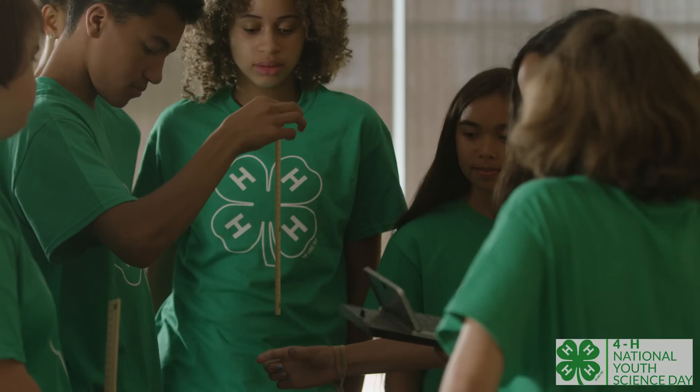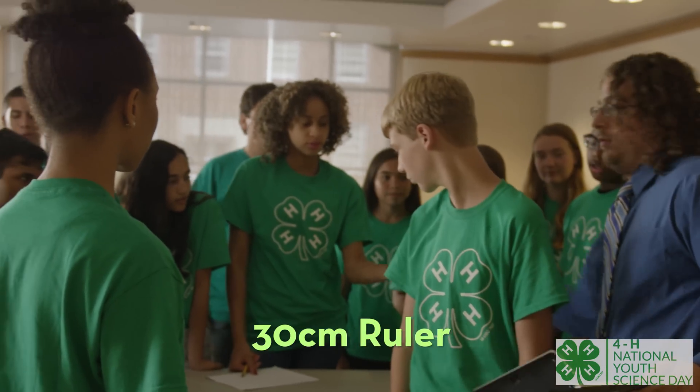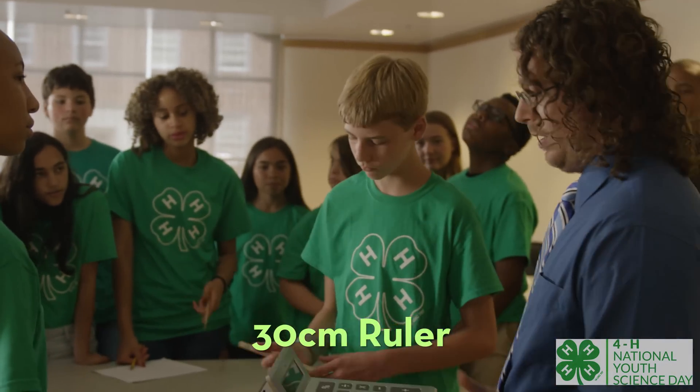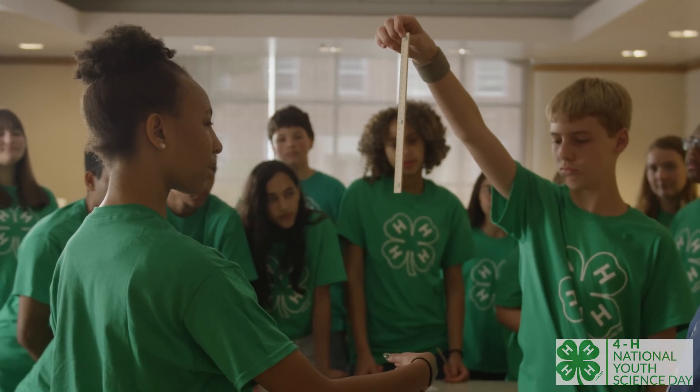In part two of our experiment we're going to explore your reaction time and how that affects bodies in motion. Let's collect our materials — we need the NYSD science kit again. Grab the ruler from it, but what's not in it? Your cell phones or calculators. We need two groups, so who wants to be my human guinea pigs? We need a dropper and a grabber — don't worry, everyone's going to get a turn.